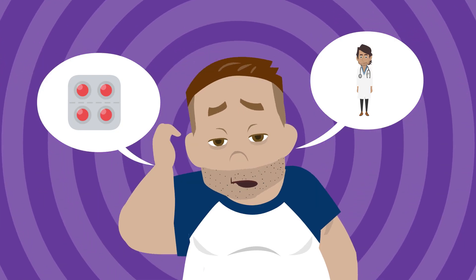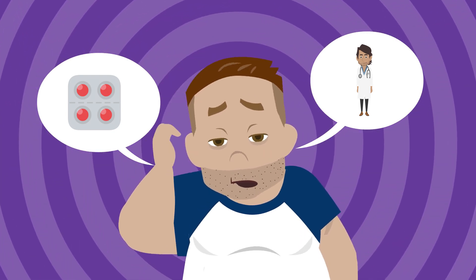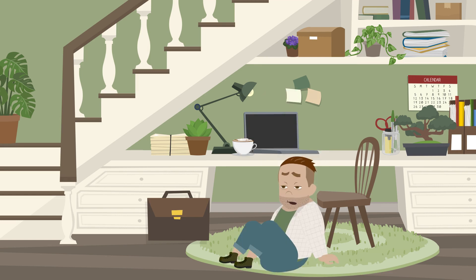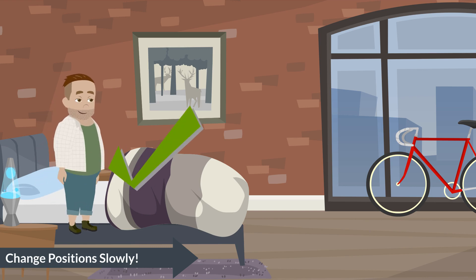You can expect to feel tired and even dizzy or lightheaded for a couple of weeks, but it usually then goes away. However, if you feel like fainting, sit or lie down right away. Try to get up slowly, giving your body time to adjust to the position change.